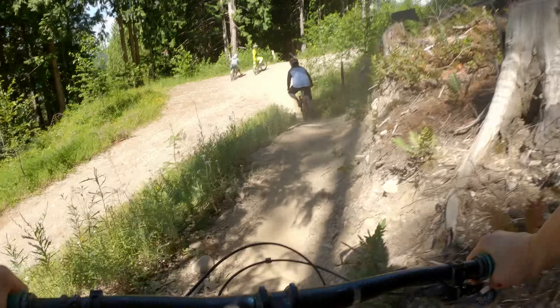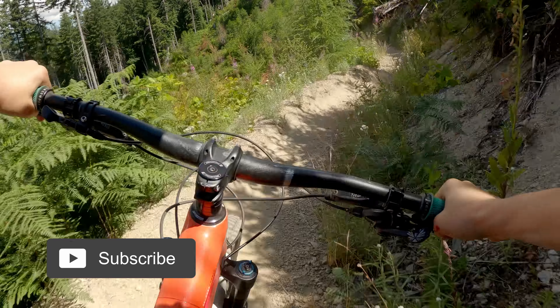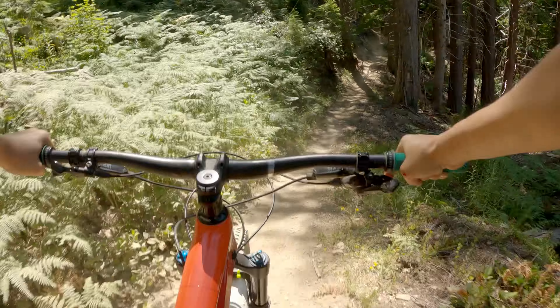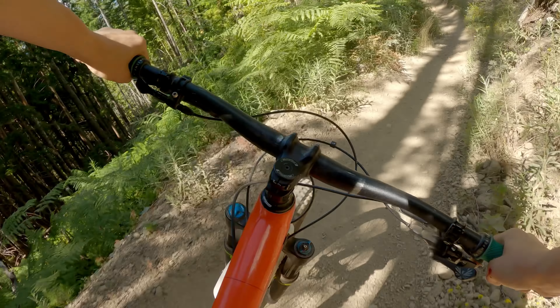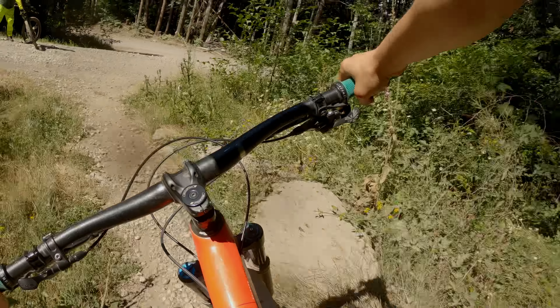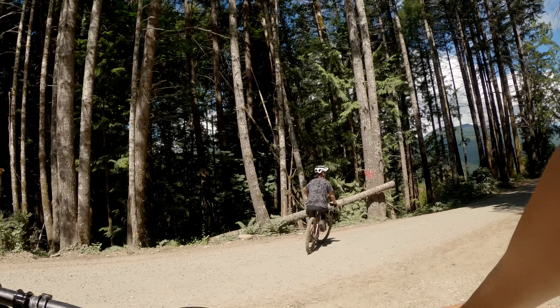Is there a riding spot or route you want to know more about? Drop a comment below and I'll add it to my filming list. If you're finding this video valuable, hit the like and subscribe buttons to show your support. The lower part of Skyline feeds right into the shuttle road — take a quick right and pedal for a minute or two until you reach the party at the parking lot.